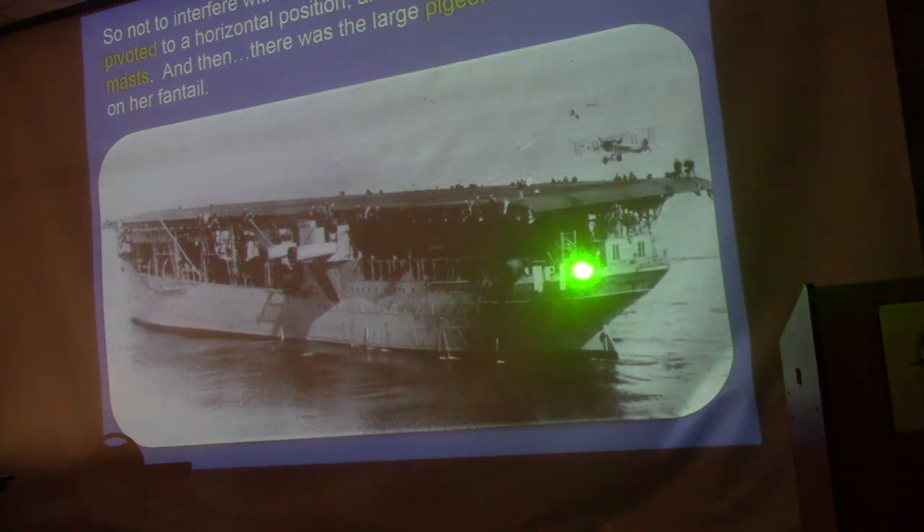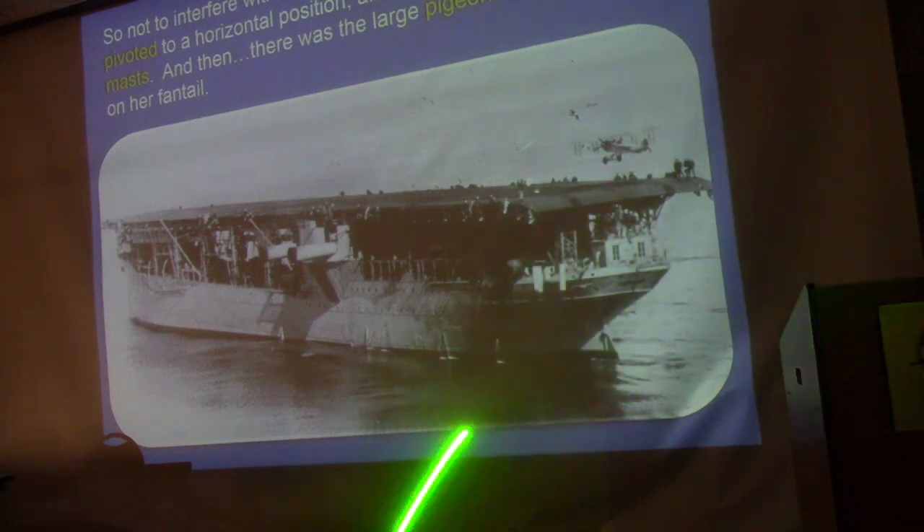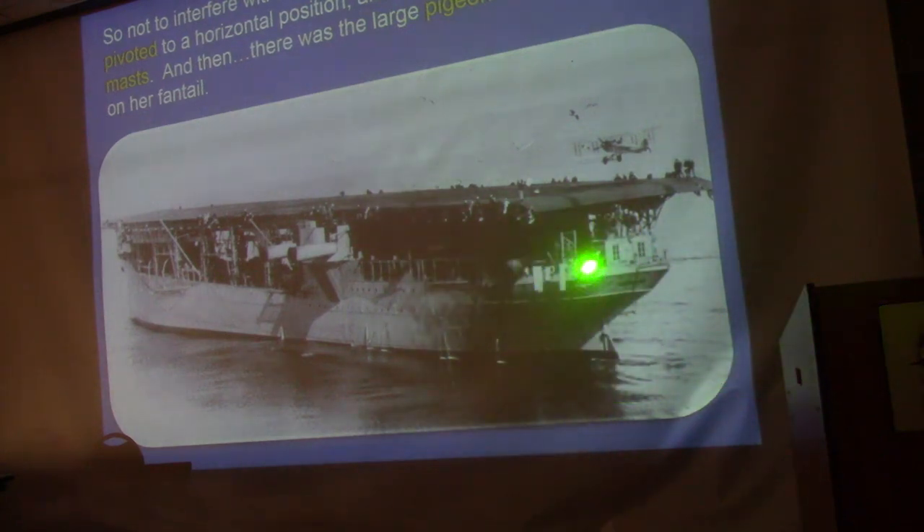There were a number of innovations on the Langley. That structure on the stern was called the Pigeon Loft — the high-tech communications of the day. The smokestacks were normally vertical but during flight operations they would be lowered horizontally so smoke wouldn't blow over the flight deck. And that's an Aeromarine 39 coming in for a landing.